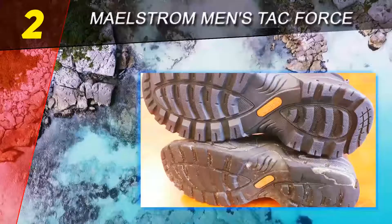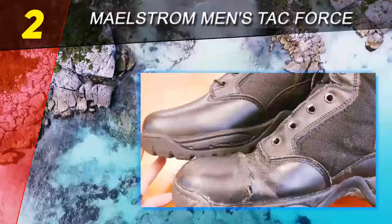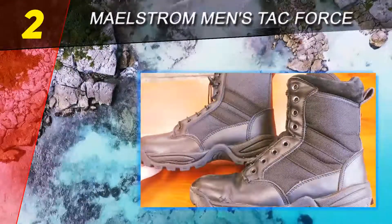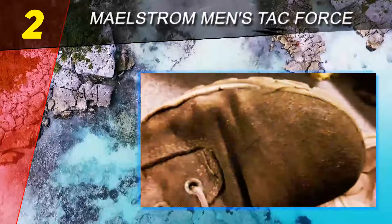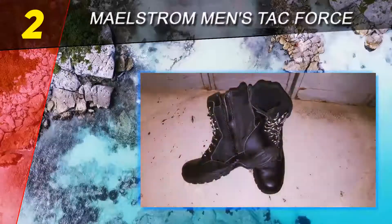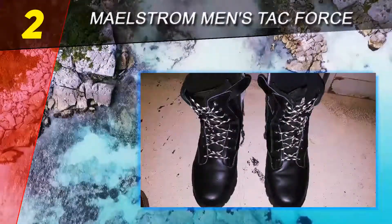At number 2 on this list: Maelstrom Men's Tack Force. If you are looking for the best lightweight tactical boots that will last for a long time and always look new and elegant, then these are the ones to pick. These elegant boots are made of durable leather. You can rest assured that your tactical boots will excel at protecting your feet in all conditions. The arch measures almost 7 inches from the sole, which provides ultimate protection when exploring wild terrains.